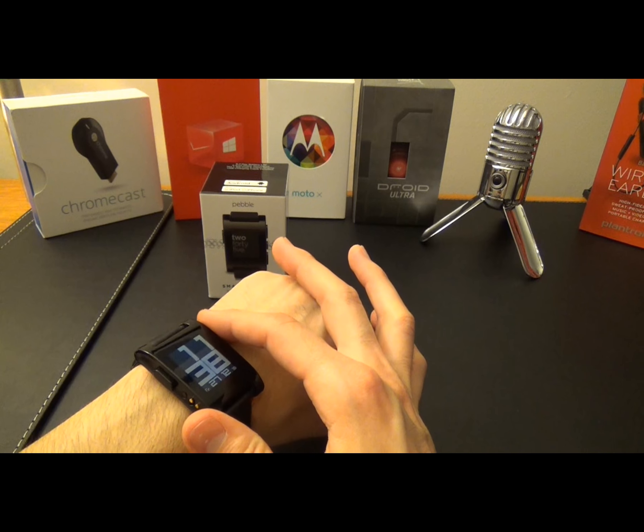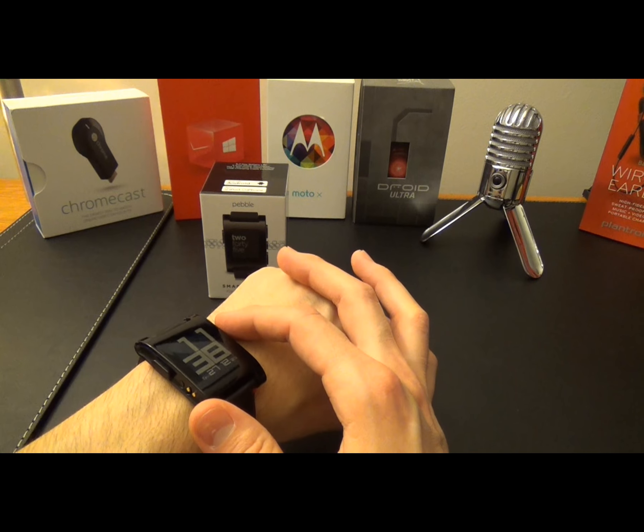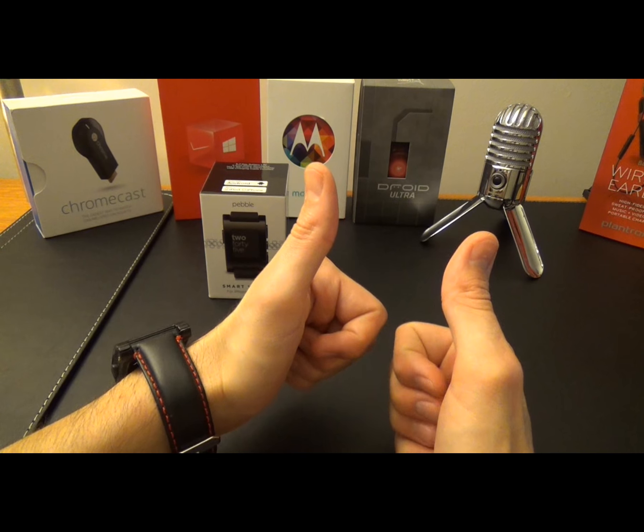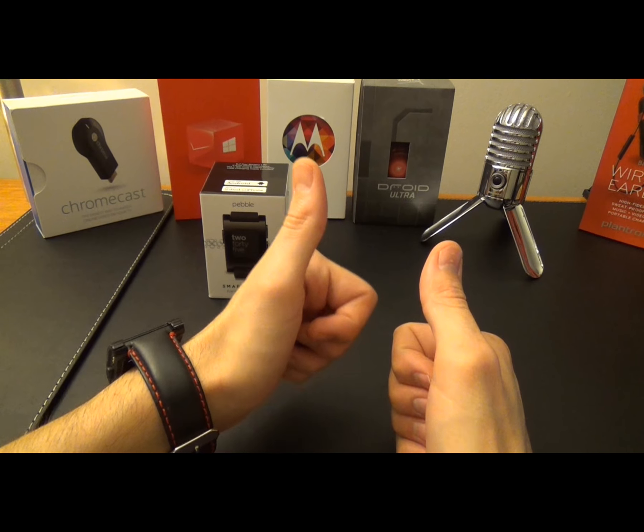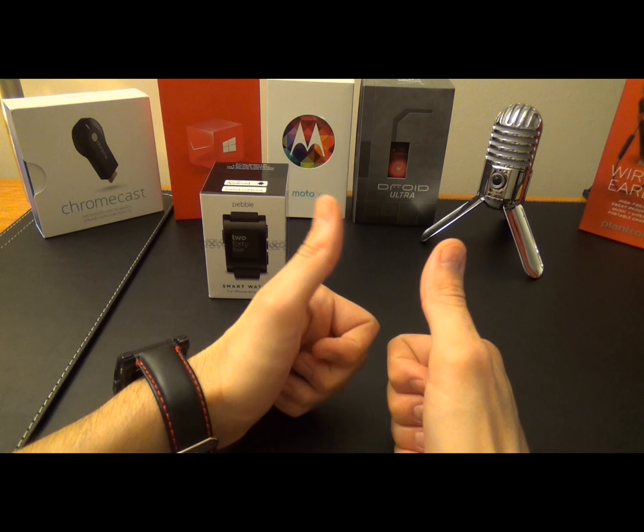This has concluded our week with the Pebble. If you liked the video, please give us a thumbs up and subscribe to our channel. Follow us on Twitter and on Instagram. This is Team Unboxing and we will see you next time.